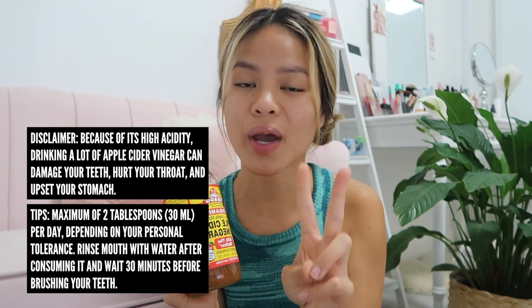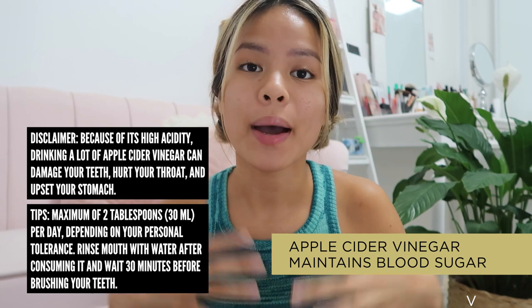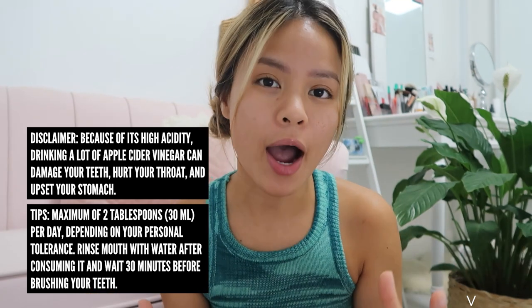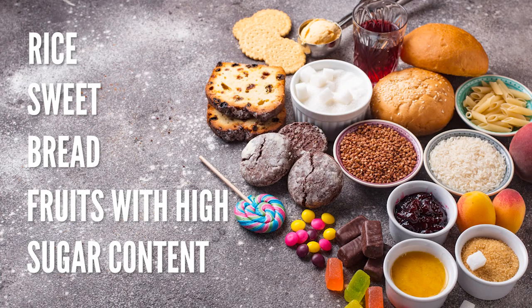By drinking diluted apple cider vinegar, it actually helps your acne in two main ways. Firstly, ACV maintains your blood sugar by blocking the digestion of some particular starches. When you think of carbohydrate foods such as rice, wheat, bread, and fruits with high sugar content, all of those cause your body to release a hormone called insulin. When your body is pumping out that extra insulin in your blood, your oil glands will start to produce excess sebum, which puts you at risk of getting acne.